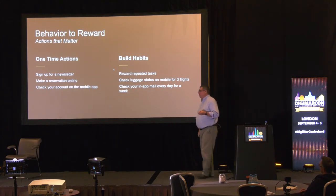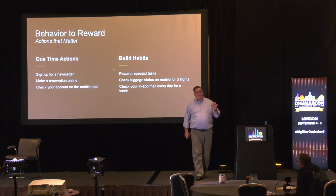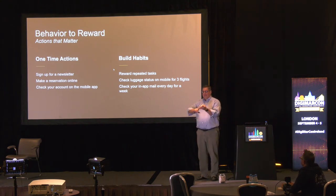Next: what behavior to reward. People usually think about one-time transactions — buying a wedding dress, signing up for a newsletter, maybe making a restaurant reservation online, which is cool because it takes pressure off your staff to answer the phone. But rewards campaigns can also be used to generate and build customer habits. And this is super important.